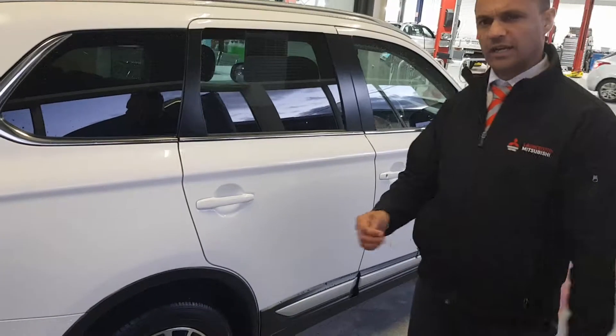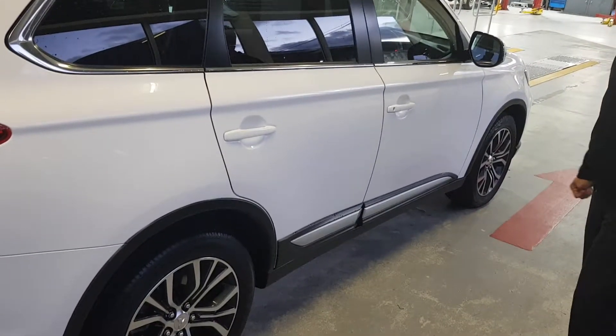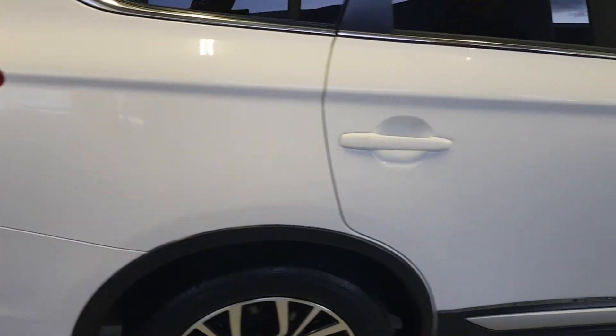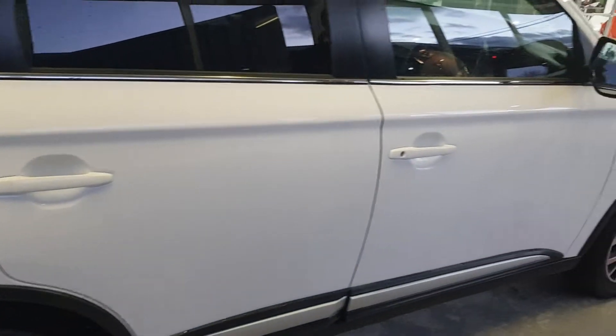Just get a couple of close-ups of the paintwork — it's actually in really good nick. There's hardly any scratches and there's no paint chips.